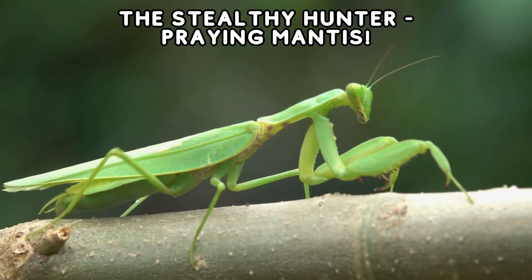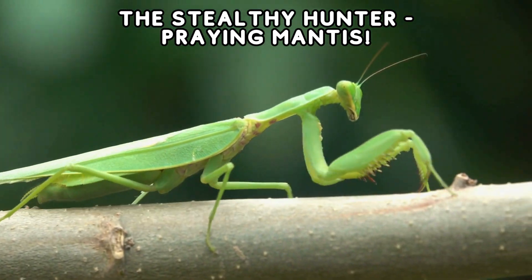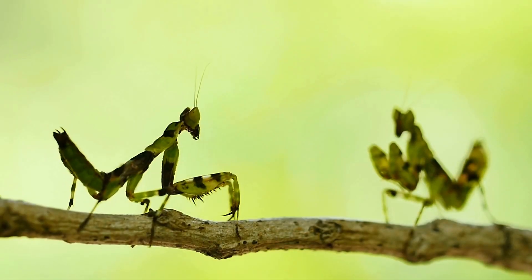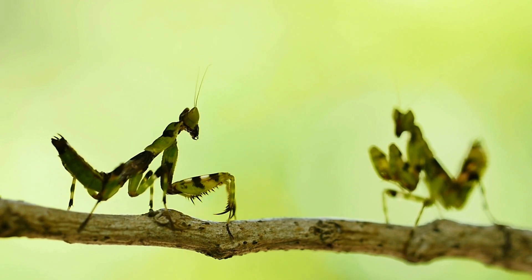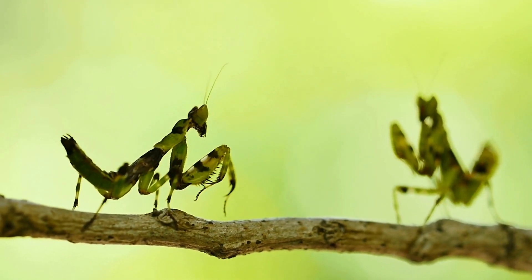Up next, we have the incredible praying mantis. These stealthy hunters are known for their unique posture, and can turn their heads almost 180 degrees.